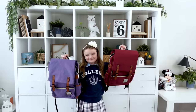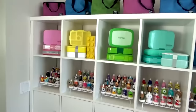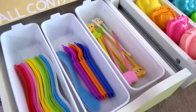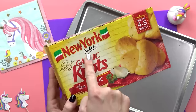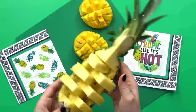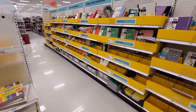For backpacks this year, we decided to go with these ones because they're also going to make awesome carry-on bags for the kids. And then as far as lunch boxes and lunch supplies go, we already have quite a lot to choose from. If this is your first time here and you are looking for school lunch ideas, definitely check out the rest of my channel because I've shared over a thousand different lunch ideas over the years.